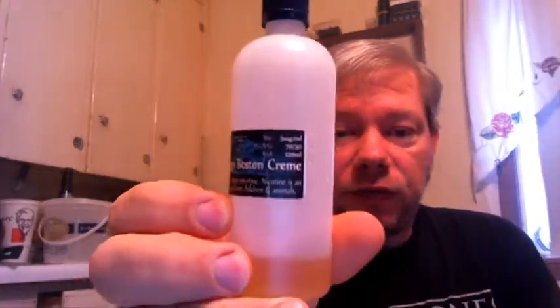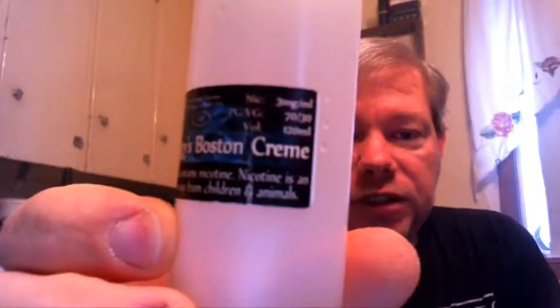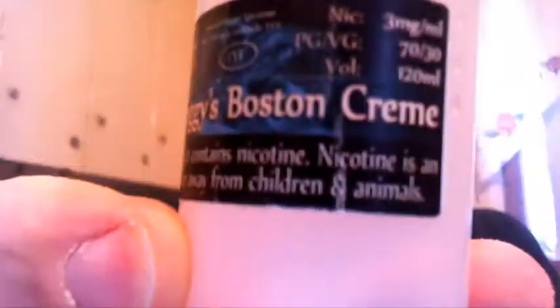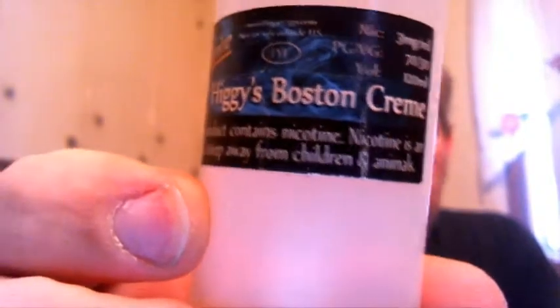Higgy's Boston Cream, there you go. 3mg, 70PG, 30VG, 120ml bottle. Warning: this product contains nicotine. Nicotine is an addictive chemical — keep away from children and animals.